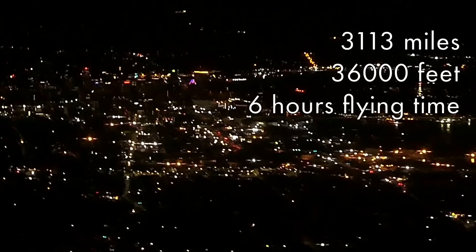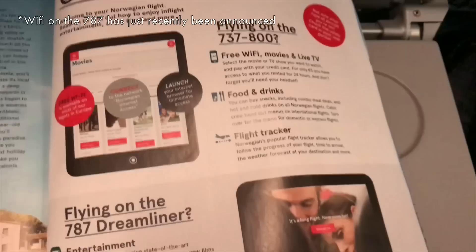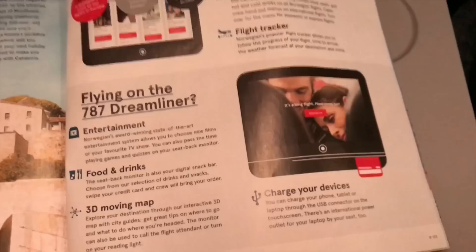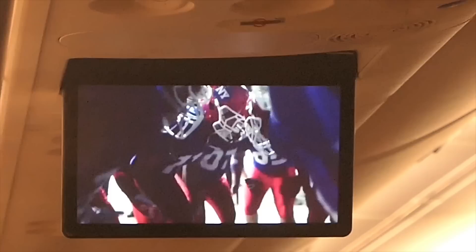The journey from Providence to Edinburgh is 3,113 miles and at an altitude of 36,000 feet it'll take us just under six hours tonight. Norwegian is renowned for its excellent free Wi-Fi on its flights within Europe on 737-800 aircraft and on its Dreamliner flights between key cities in the US and Europe, but on the 737 MAX there is no Wi-Fi at all. This seems like a glaring omission for an aircraft designed to fly transatlantic routes.